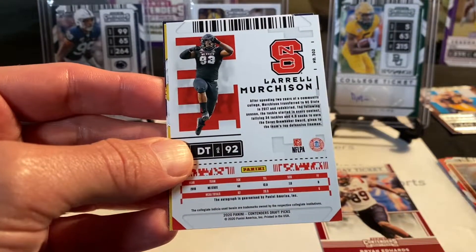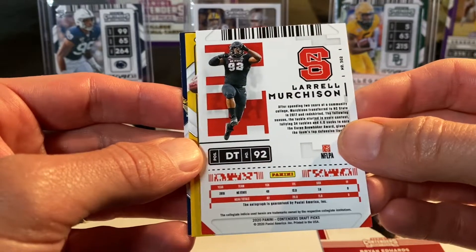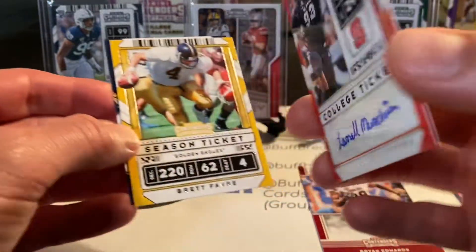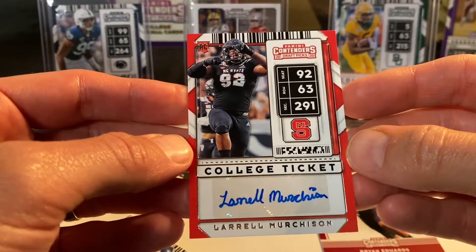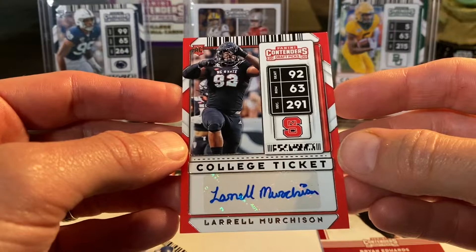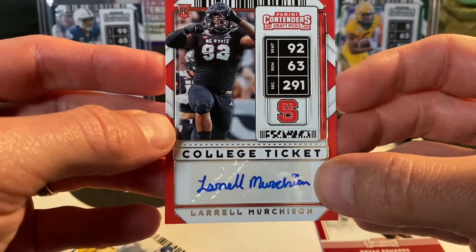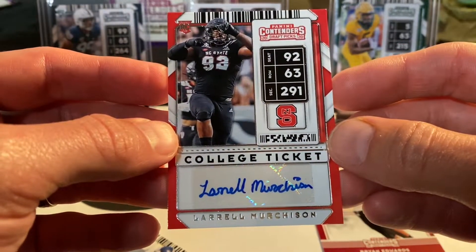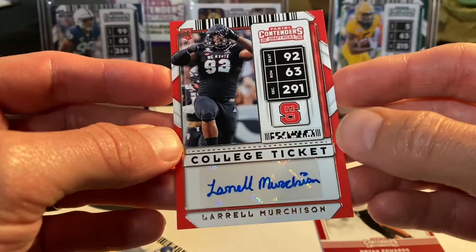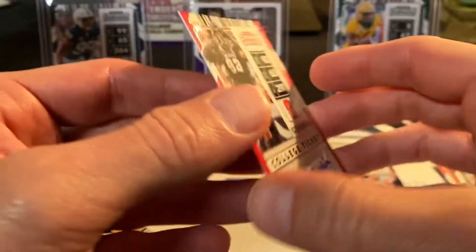Aaron Rodgers — looks like we have an auto here. This is going to be a Laurel Murchison, defensive tackle for North Carolina State. He took the time to write out his entire name on the auto. I have no idea where he was drafted, but there's one of our autos.